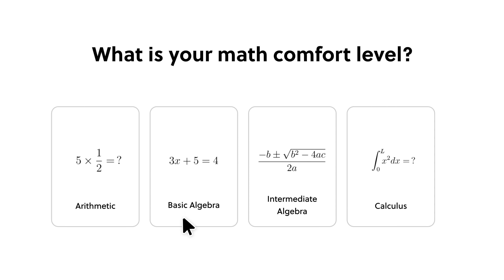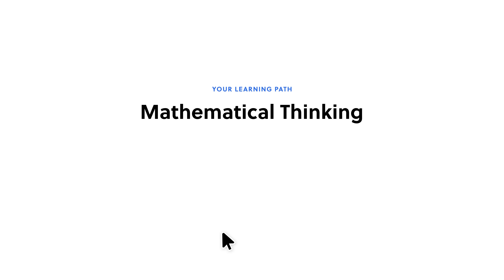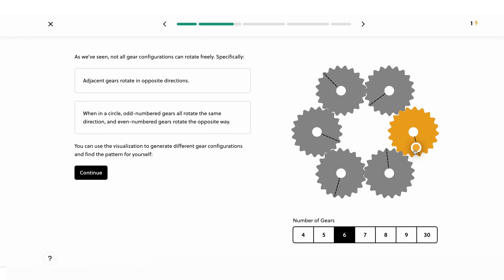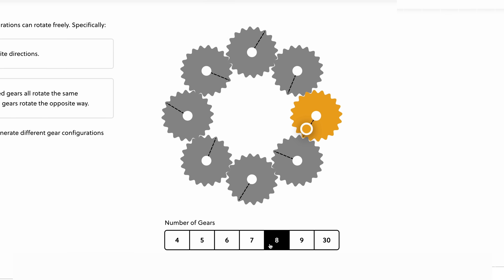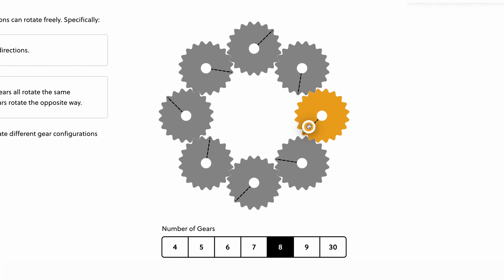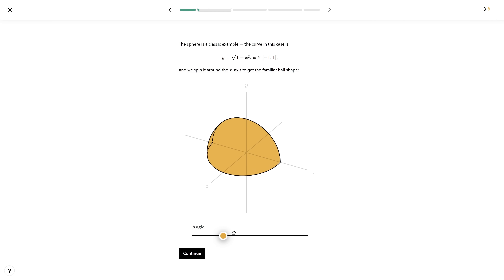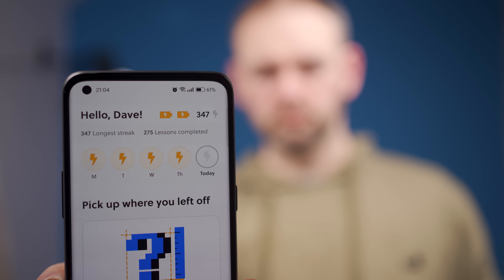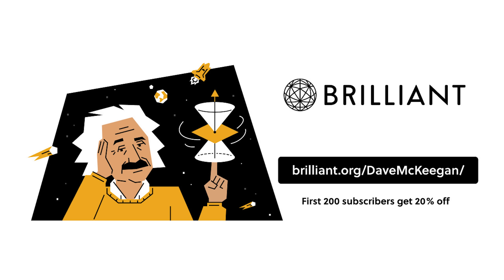Each course begins with classes covering the basics for if you're new to it, or you can skip ahead to the harder classes if you're already familiar with the concepts. I personally love their interactive animations — I find it makes it a much easier way for me to understand the topics. I've answered questions on Brilliant for 347 days consecutively. Take a 30-day free trial by visiting Brilliant.org/DaveMcKeegan, and Brilliant are also offering 20% off their annual subscription for the first 200 people who sign up.